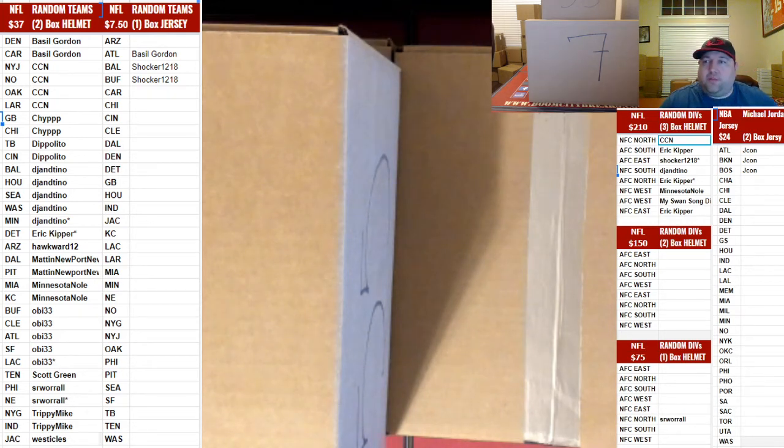Hi everybody, welcome to Boom City Breaks. Here with your boy the Grave Gatsby coming to you with a three box random divisions NFL autograph full size helmets 2019. We read about the names and the divisions. This is for numbers 1327 through 1329.